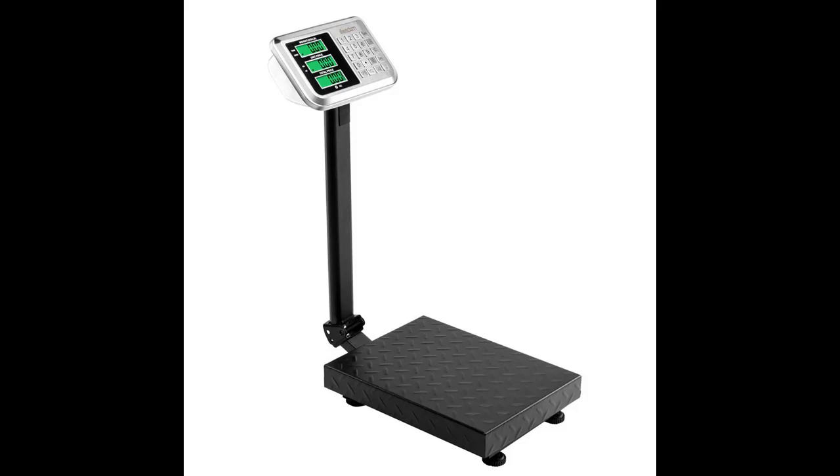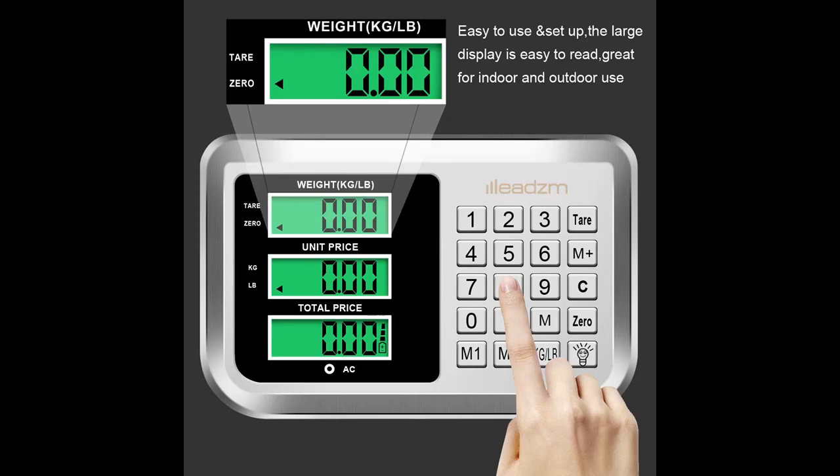HENF 220 lb, 100 kg electronic platform scale — industrial grade bench scale with 15.7 x 11.8 durable large platform, HD LCD display, digital floor folding scale, suitable for package price computing.